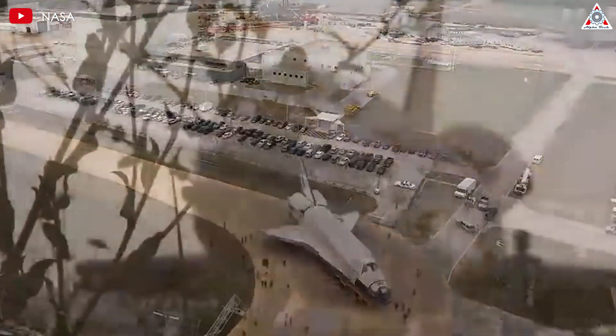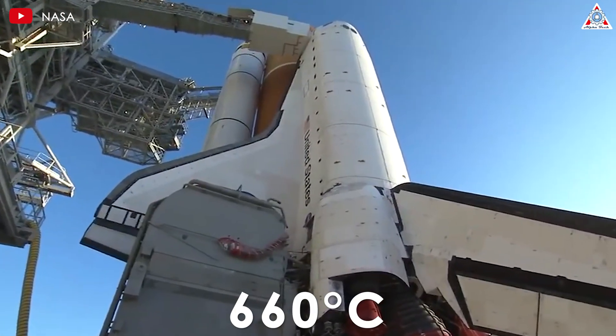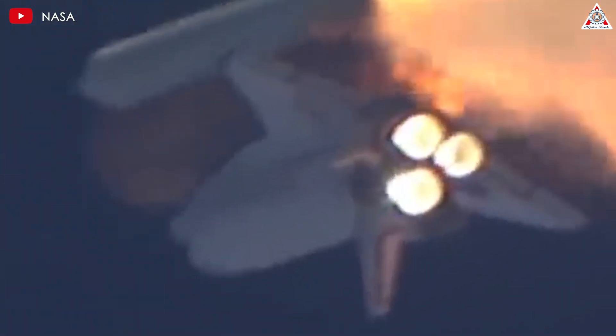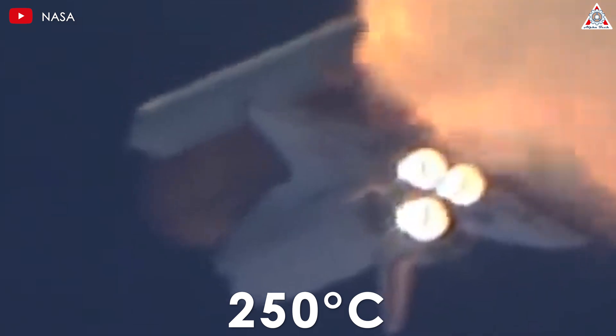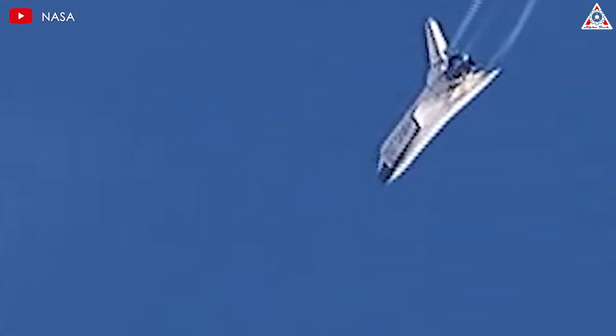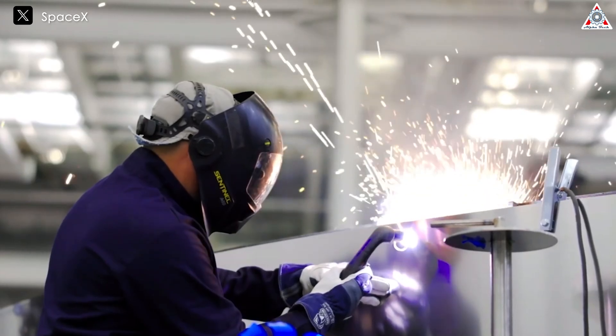Aluminum, which was used in the space shuttle's airframe, has a melting point of around 660 degrees Celsius and begins to lose structural strength at temperatures as low as 250 degrees Celsius. This limitation posed a substantial risk during re-entry, as any damage to the thermal protection tiles could expose the aluminum frame to potentially catastrophic heating.